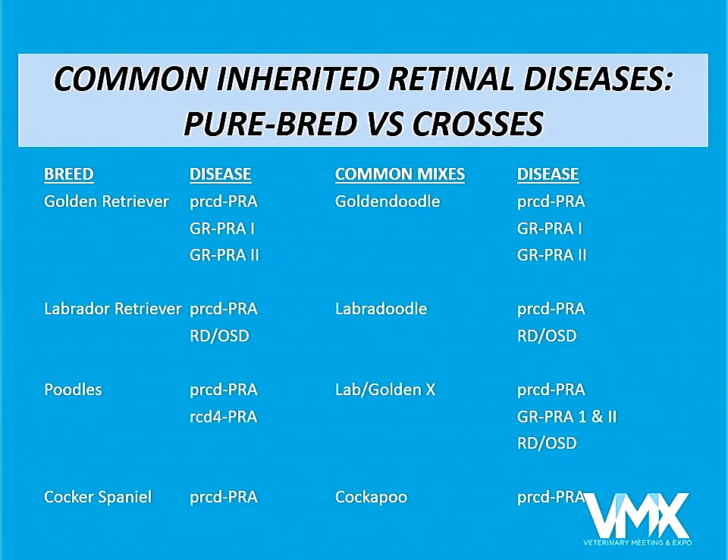Looking at this chart, on the left-hand side are the purebred dogs — Golden Retrievers, Labradors, Poodles, Cocker Spaniels — and the retinal diseases each of them get. If you have a Golden Retriever crossed with a Poodle, a Goldendoodle can still get three different types of progressive retinal atrophy. A Labrador crossed with a Poodle can get retinal degeneration or retinal dystrophy. When Poodles are crossed with Cocker Spaniels, they both get PRCD-type PRA, and therefore the mixed breeds also get it.